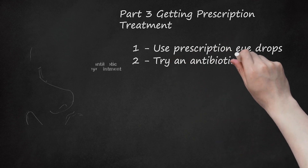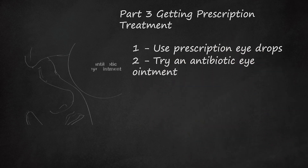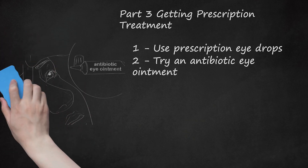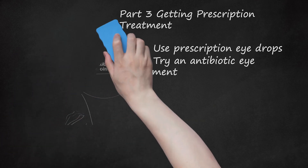Try an antibiotic eye ointment. Antibiotic ointment is easier to apply than eye drops, especially for children. Note that the ointment blurs vision for 20 minutes after being applied, but the patient's vision should clear up after that time passes. Bacterial conjunctivitis should be gone after a few days with use of this treatment.